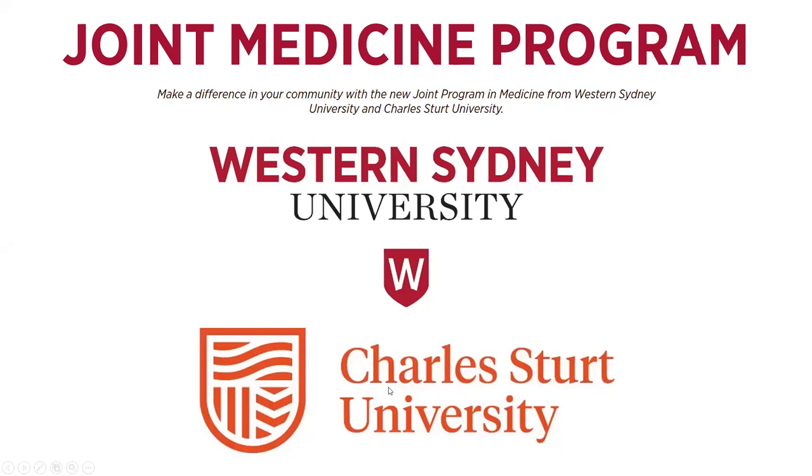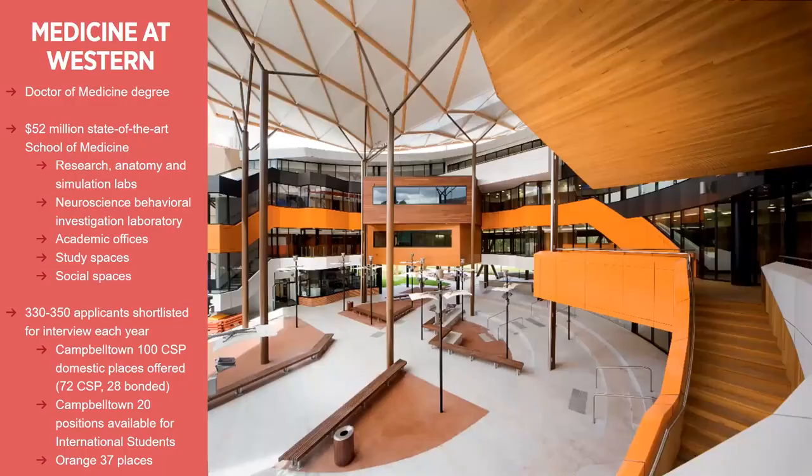We have created a joint medicine program with Charles Sturt University and this will be starting from next year. Advances in medicine rely on advances in knowledge. It's why over 10 years ago, Western created a new kind of school of medicine, and since then we've seen more than 600 graduates enter the medical profession. From 2021, Western is joining with Charles Sturt University in making this program available on both sides of the Blue Mountains. Western Sydney University and Charles Sturt University will be delivering a Doctor of Medicine course together.